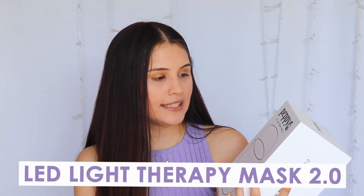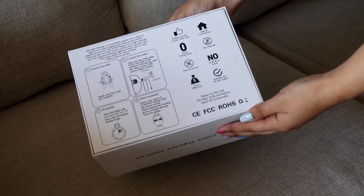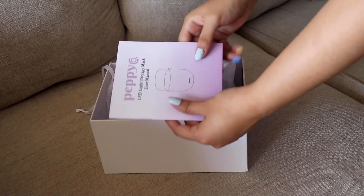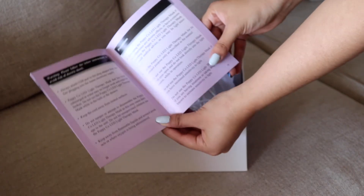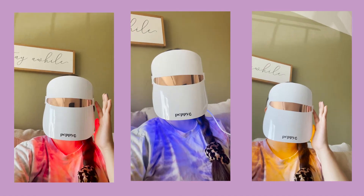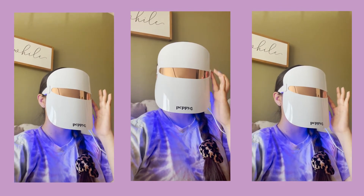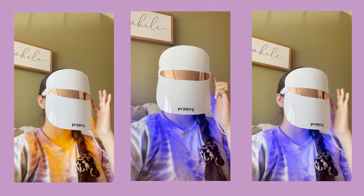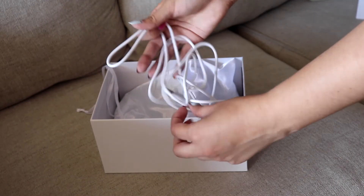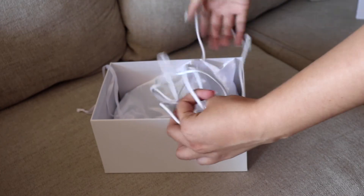The last thing they sent over is the Pepico LED Light Therapy Mask 2.0. This is my first time using any type of LED mask. LED light therapy is an excellent option if you want to fight acne, reverse aging, and improve the overall appearance of your skin. Inside the box there's the mask and a little manual with the different lights and their uses, plus a USB cable.